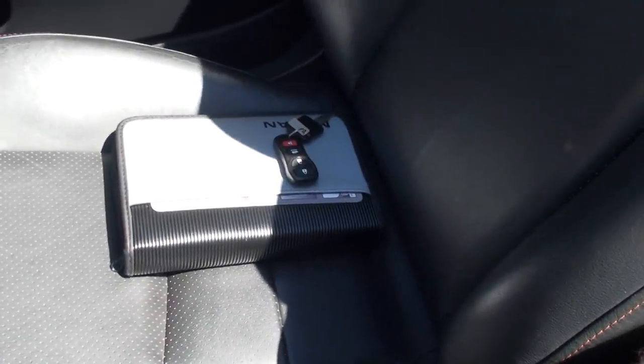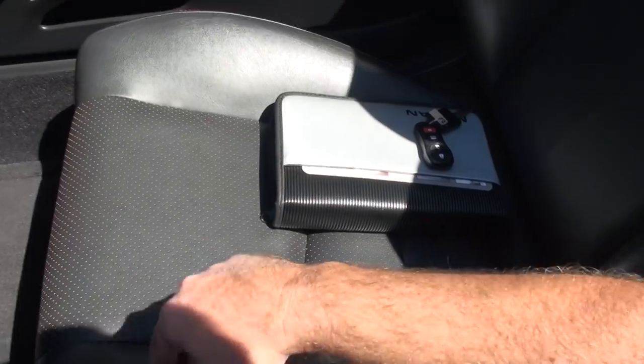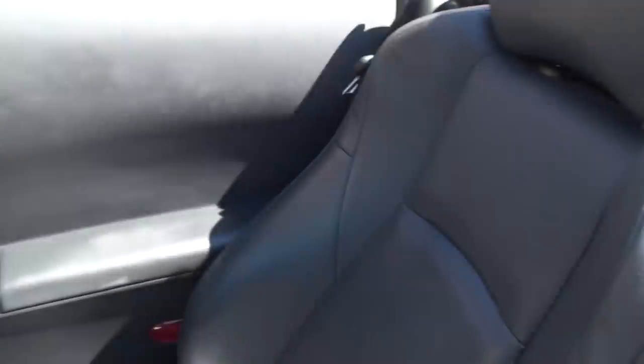I do have the extra key, the manual. As you can see, the passenger side is very clean too.